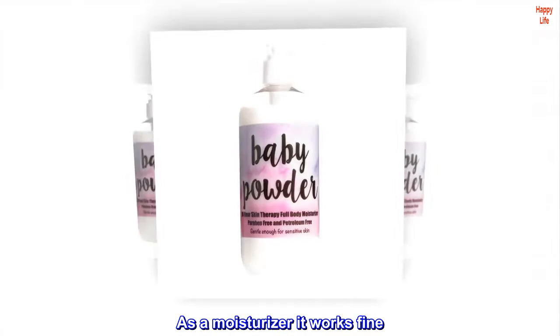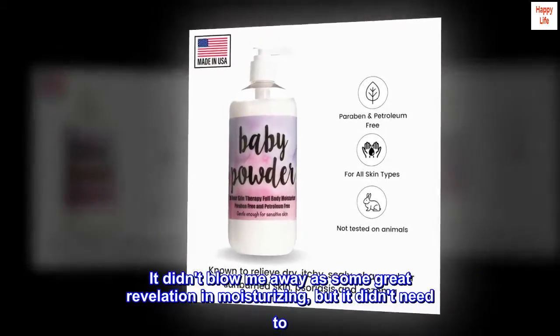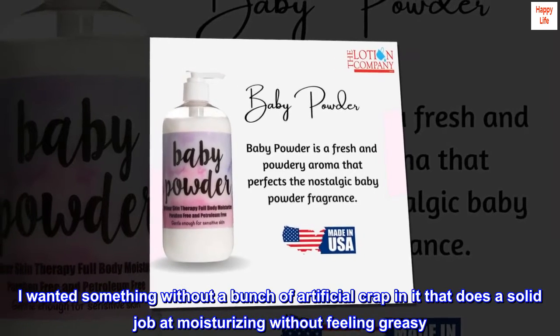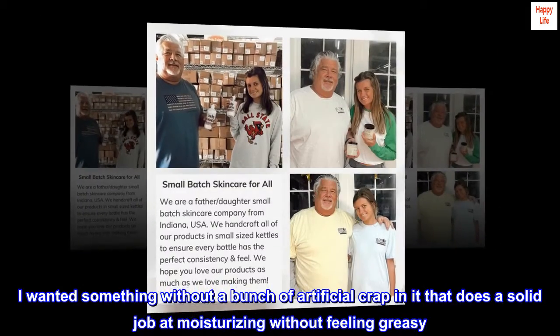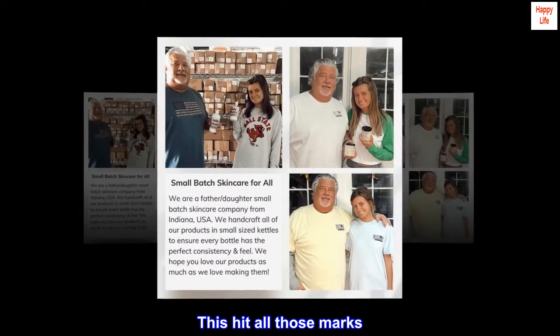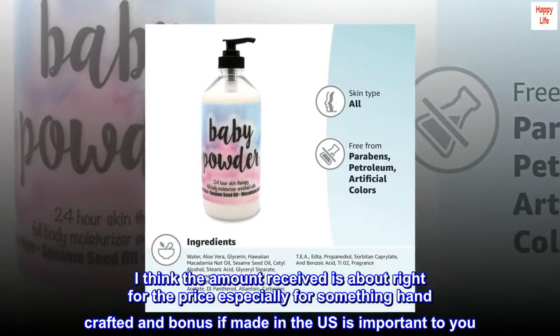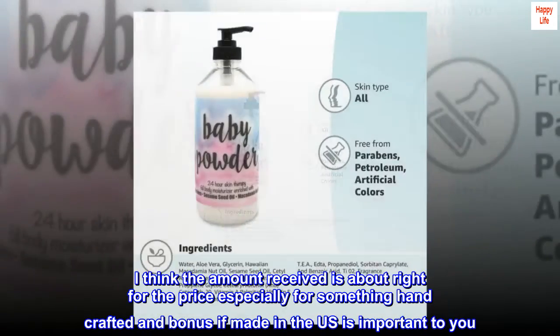As a moisturizer it works fine. It didn't blow me away as some great revelation in moisturizing, but it didn't need to. I wanted something without a bunch of artificial ingredients that does a solid job at moisturizing without feeling greasy. This hit all those marks. I think the amount received is about right for the price, especially for something handcrafted — and bonus if made in the U.S. is important to you.